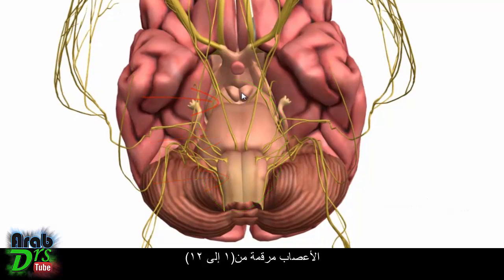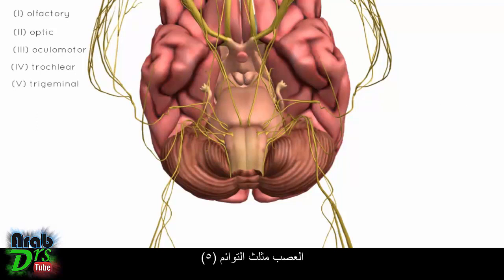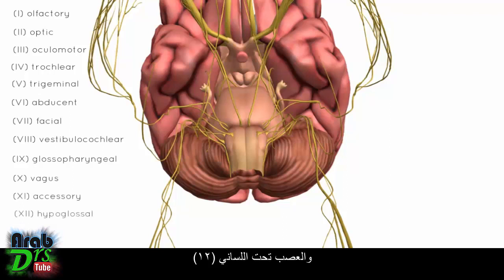The nerves are numbered from 1 to 12, from top to bottom. So we've got the olfactory nerve (number 1), optic, oculomotor, trochlear, trigeminal, abducent, facial, vestibulocochlear, glossopharyngeal, vagus, accessory, and hypoglossal nerves.